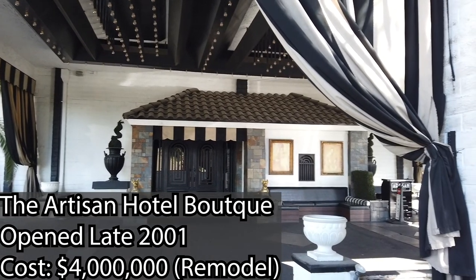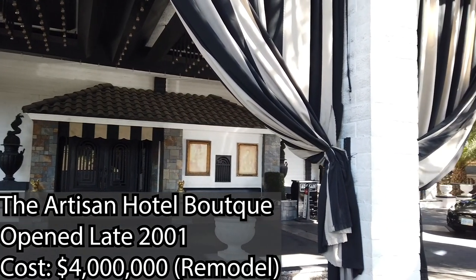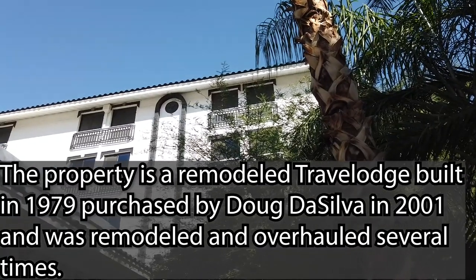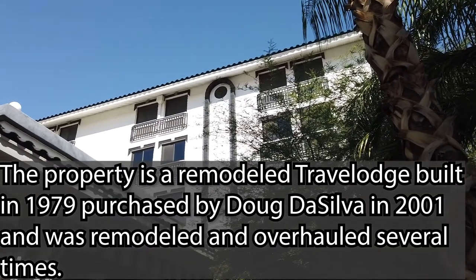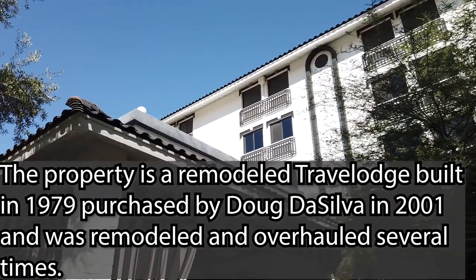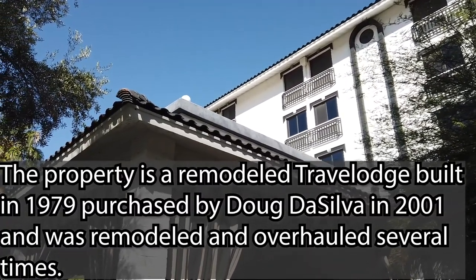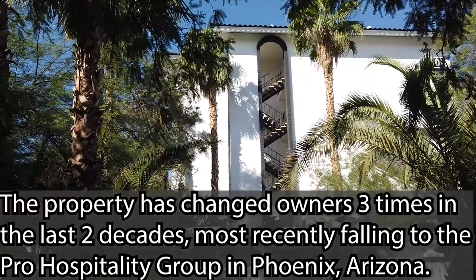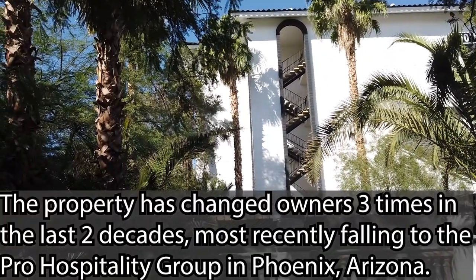The Artisan Hotel is a unique, slightly off-strip property near the north end of Las Vegas Boulevard. It's famously — or infamously — known as a hotspot for locals and tourists alike, and its relatively small footprint still brings in a large nightly group. But what makes this quirky adults-only property worth visiting? Well, let's head inside and find out.